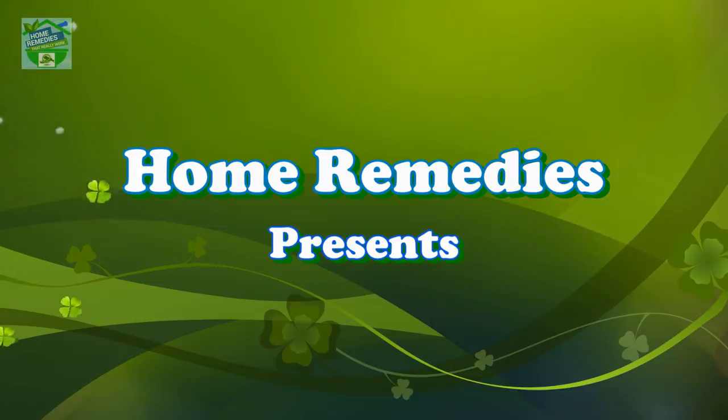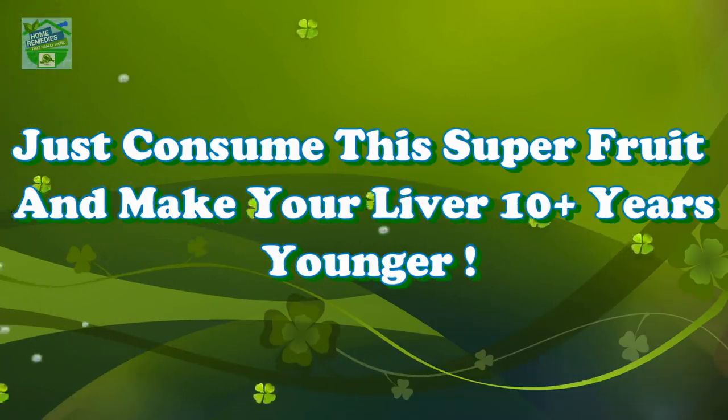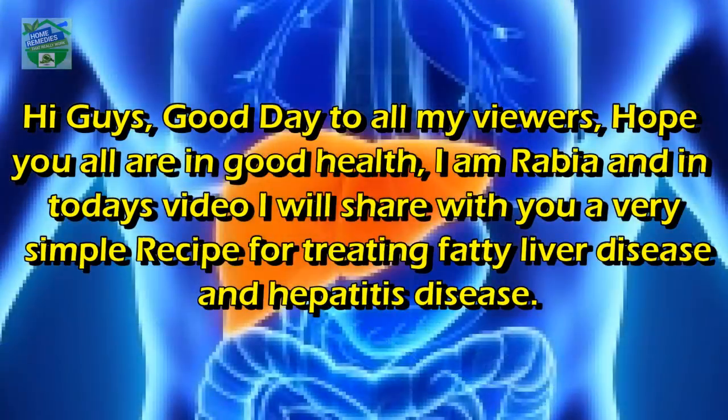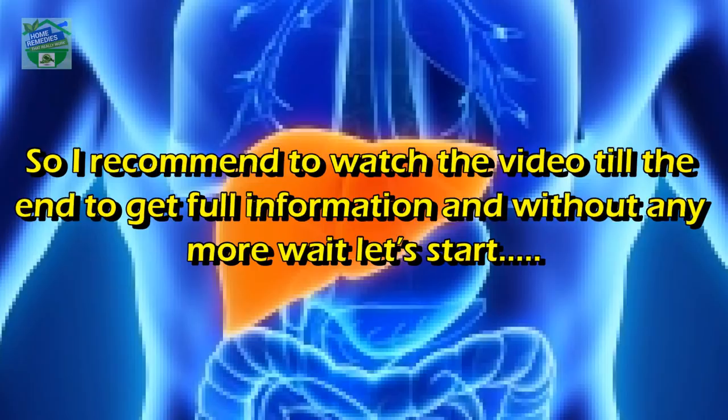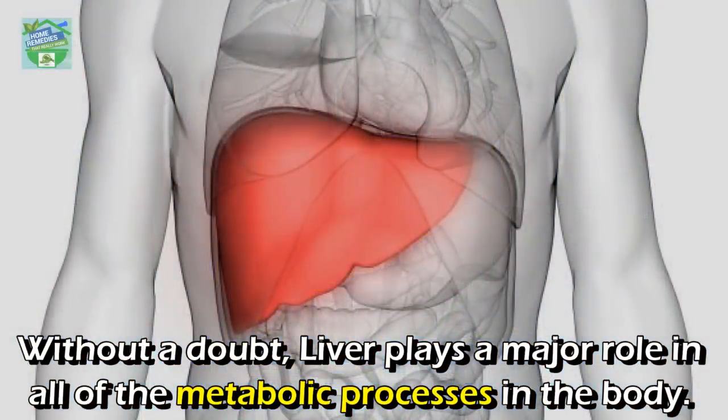Home remedies presents: just consume this super fruit and make your liver 10 plus years younger. Hi guys, good day to all my viewers, hope you all are in good health. I'm Rabia, and in today's video I will share with you a very simple recipe for treating fatty liver disease and hepatitis disease. Watch the video till the end to get full information.